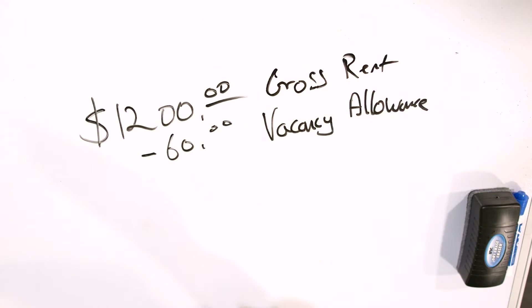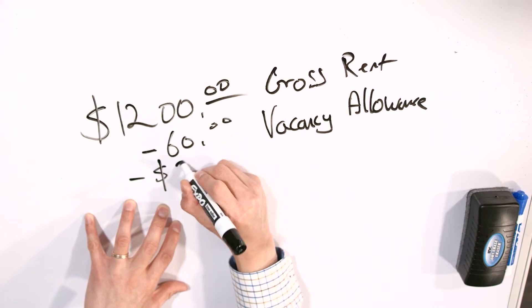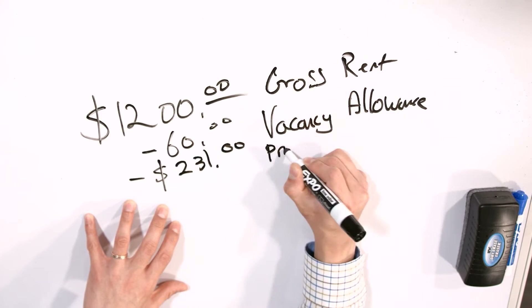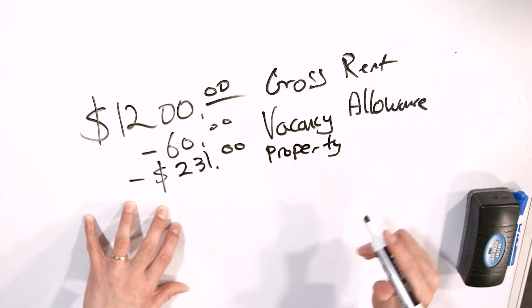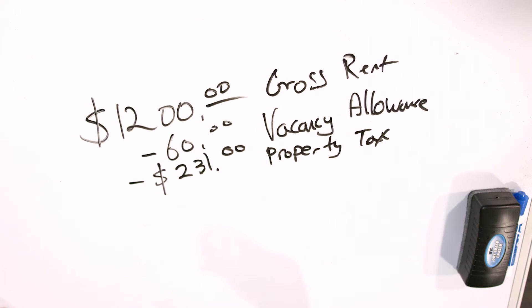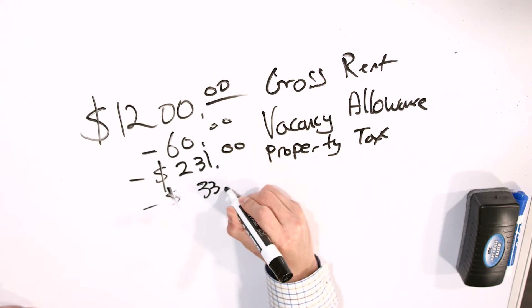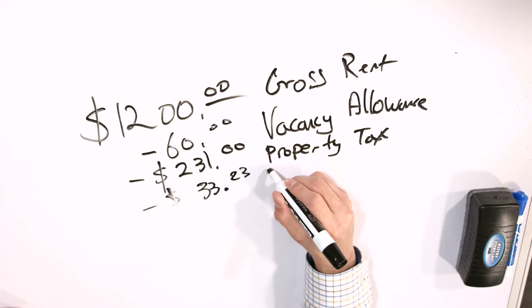I also subtract the property taxes. Every month we pay property taxes, and for this specific property at that time it was $231 per month. Some of you might think that's awfully high — well, welcome to Illinois. It went up slightly, by about $4 or $5 a month, but not significantly. The next thing I subtract is the insurance cost. This is a single family, so it's about $33.23 a month for the homeowner's insurance.